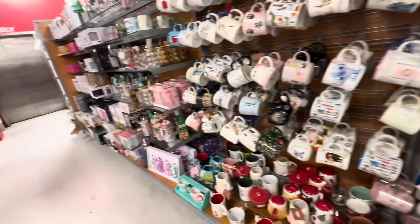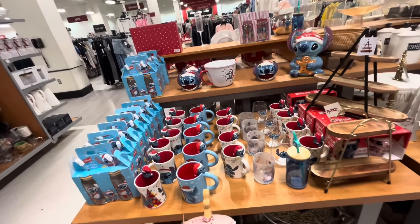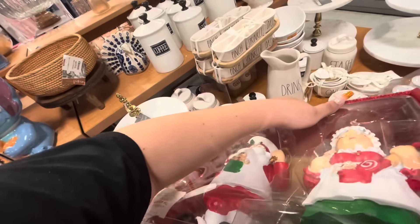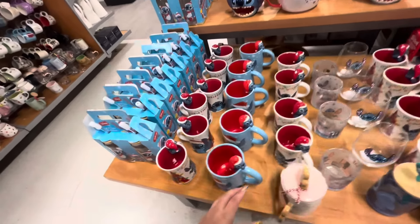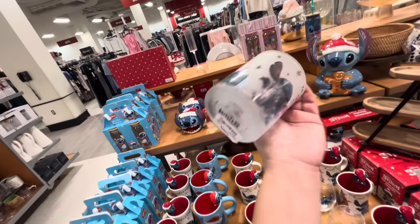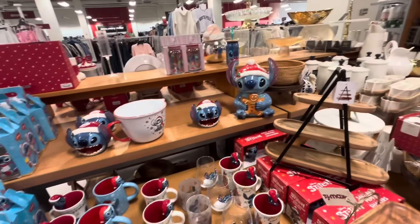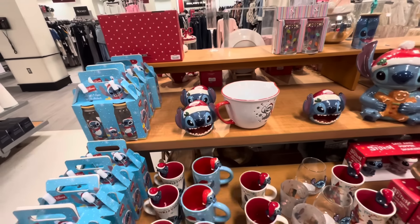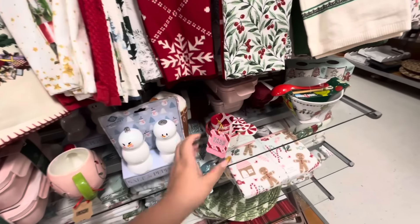So many new ones! And look, they have all the Stitch items. If you're a Stitch lover, oh my gosh — I'm taking that for me, and I'm taking this one for one of my friends. She wants it. They have — which ones haven't we seen? Angel and Stitch 'from me to you,' $3.99. They have this one for $5.99. And then again the cookie jars, the mixing bowl, and this like a sponge holder for $9.99. There's something different — look at this one, a snail mug, super cute, $5.99 with Christmas lights.